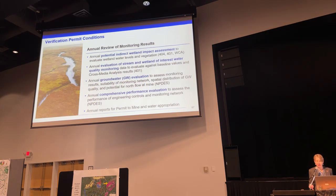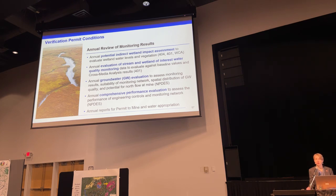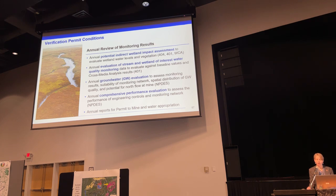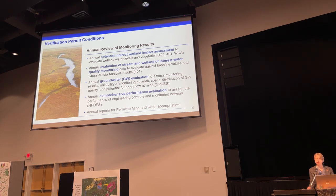In addition to monitoring, the agencies also included numerous permit conditions that require annual review of our monitoring results. We're required to perform an annual potential indirect wetland impact assessment to evaluate wetland water levels and vegetation — from our 404 permit, our 401 water quality certification, and our Wetland Conservation Act decision. We're also required to do an annual evaluation of stream and wetland water quality monitoring data to evaluate against our baseline conditions and cross-media analysis predictions, based on our 401 water quality certification conditions. We're required to do an annual groundwater evaluation to assess monitoring results, the suitability of our monitoring network, spatial distribution of groundwater quality, and potential for north flow at the mine site, according to our NPDES permit conditions.